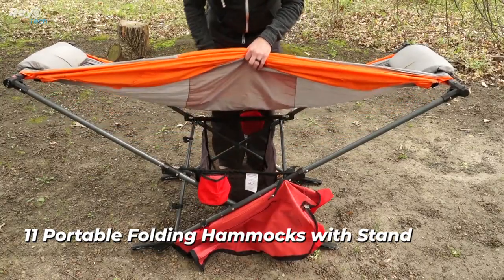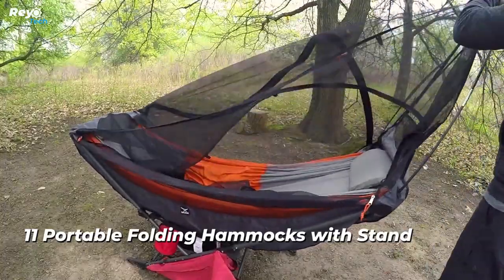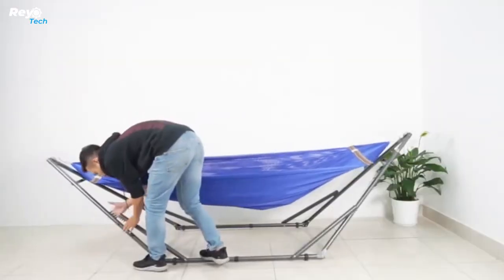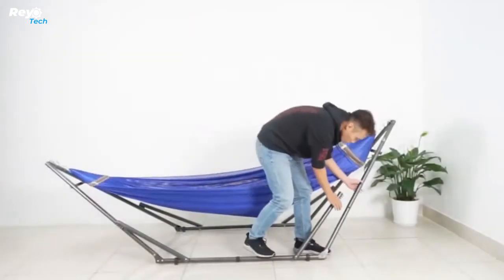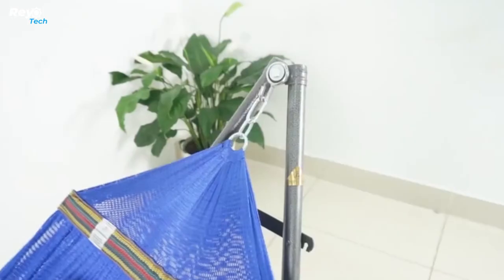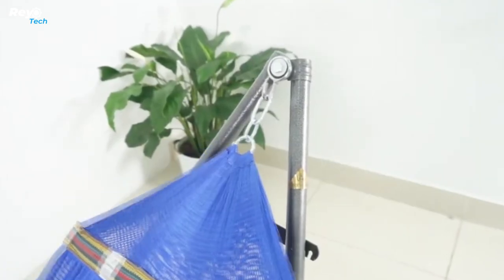You don't need a single tree to install it. It only takes one minute to unfold. There will be no more need for trees and poles. It's safe and secure, and it's meant to put you in the most comfortable position, just like any other traditional hammock. There are also a variety of extras to make it even nicer.